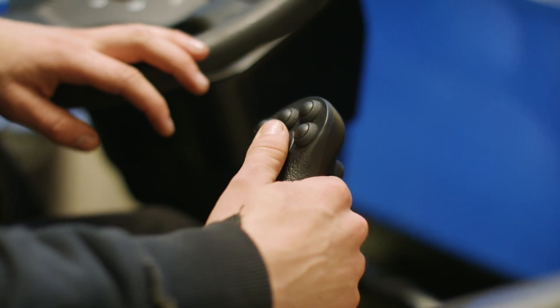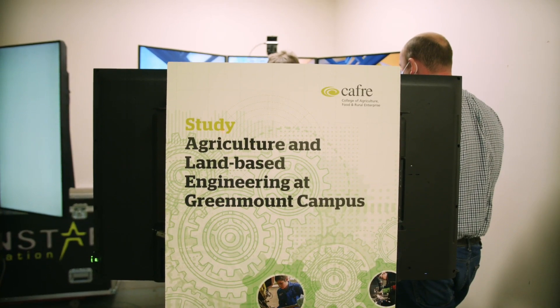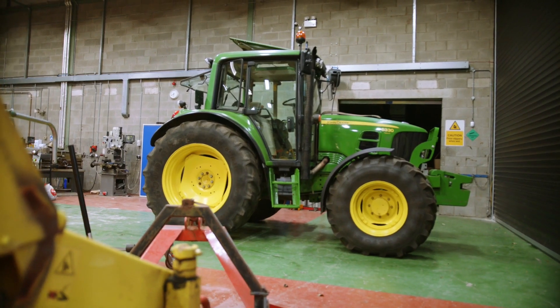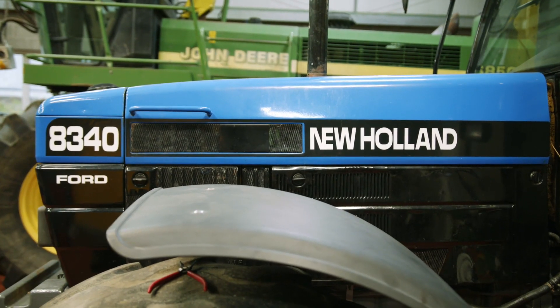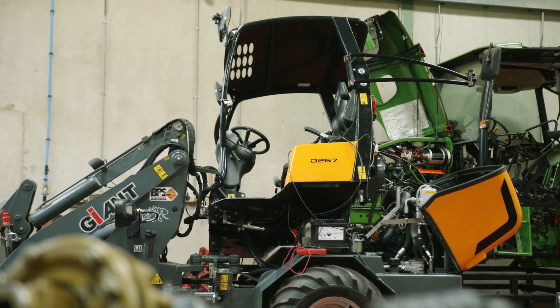To develop your practical skills, students have access to a wide and varied range of farm machinery, including a number of tractors from several manufacturers, wheel loaders, self-propelled forage harvesters, a combine harvester, and many other agricultural implements that are used on the Greenmount farm.